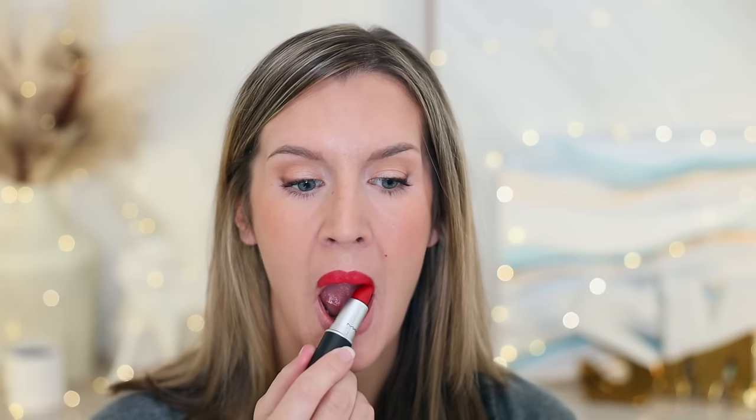MAC Ruby Woo is a celebrity favorite and was confirmed by Taylor many years ago. This is a vivid blue-red matte with high color payoff and a matte finish that lasts a really long time for a bullet lipstick. It does have a dry formula, so if you don't like dry lipsticks you may not like this, but that is what gives it the longevity. It's one of the most bulletproof bullet lipsticks I've probably ever tried.